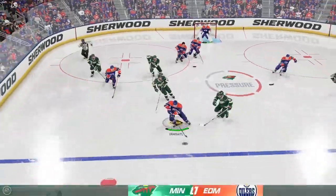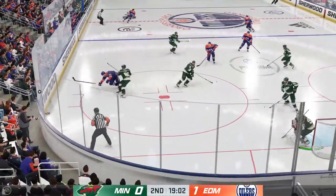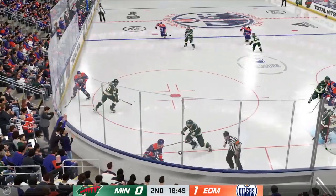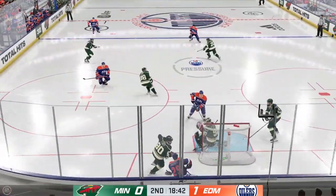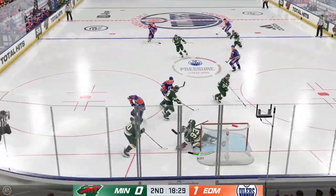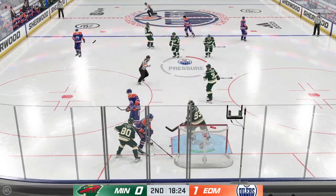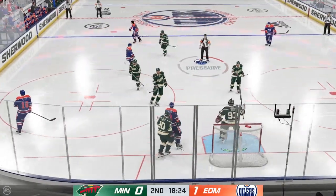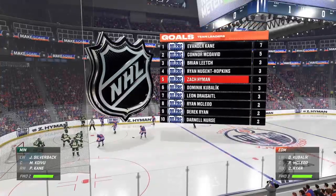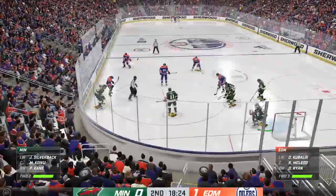Offensive zone face-off and he wins the draw. He might have a step here — he's in all alone. Can't get that one to go. That's extremely frustrating when you do the work to get in on a breakaway and get nothing in return — a missed opportunity. Great pressure in the offensive end by Nugent Hopkins. Puck is frozen and we'll get a face-off. Minnesota's put a lot of pucks on net — now they just need to put one past the goaltender. Still trailing in the second.